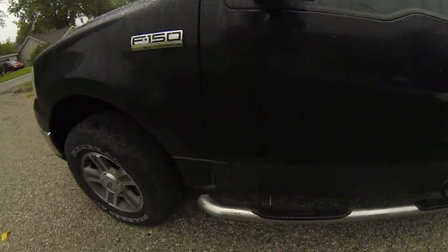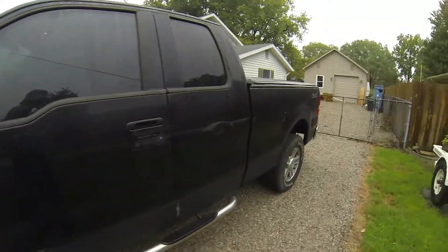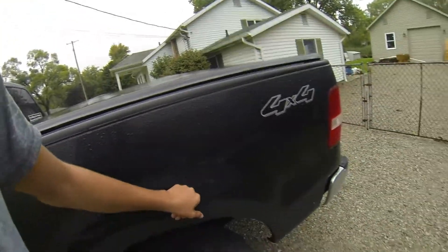Now outside the truck — I love the body style. I did the rust prevention treatment but I haven't been able to finish it because it's been raining, so that still has yet to be done. Just looking at the truck though, it looks really good.